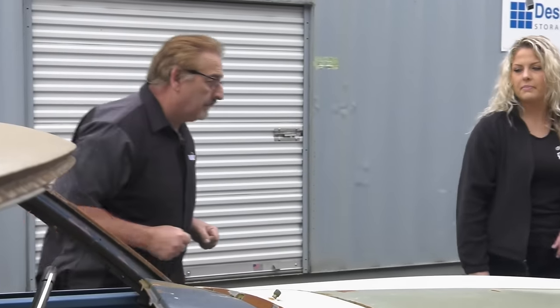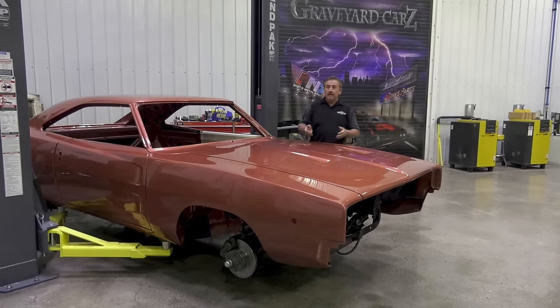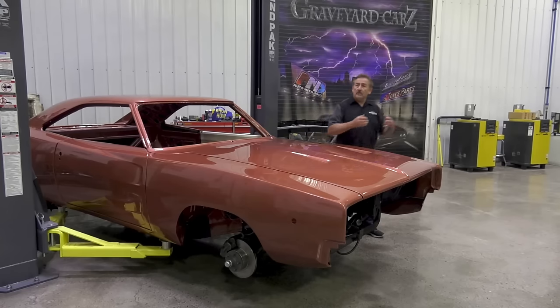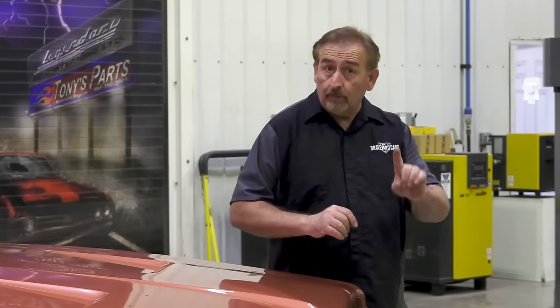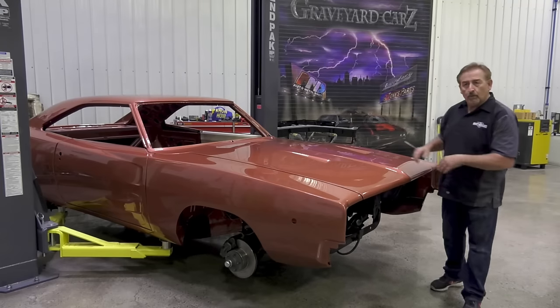The first year of the second-generation Dodge Charger, 1968, gained most of its popularity from its star role in the movie Bullitt with Steve McQueen. This car, being delivered in Season 10 of Graveyard Cars, will become famous as one of very few MM1 Turbine Bronze Metallic White Interior White Bumblebee Stripe cars.